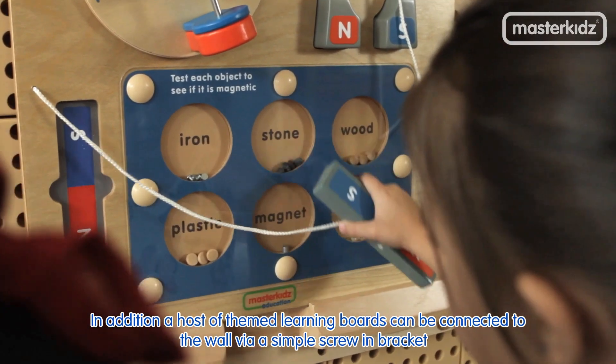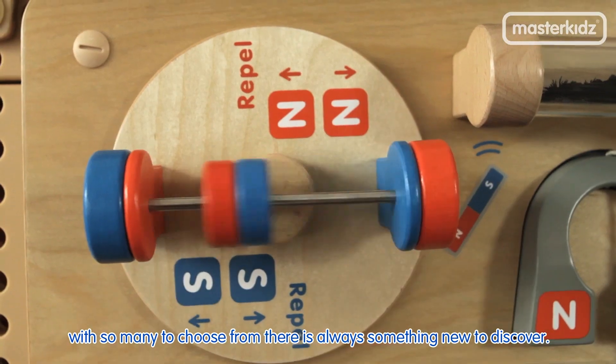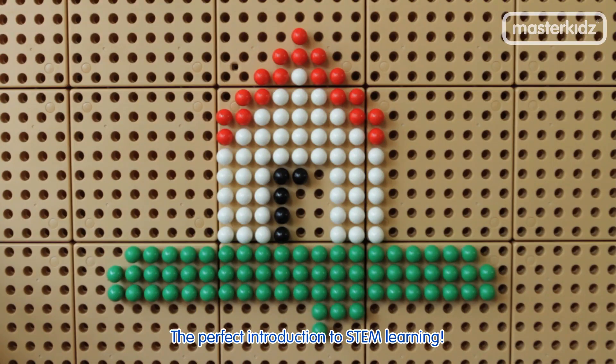In addition, a host of themed learning boards can be connected to the wall via a simple screen bracket. With so many to choose from, there is always something new to discover. The perfect introduction to STEM learning.